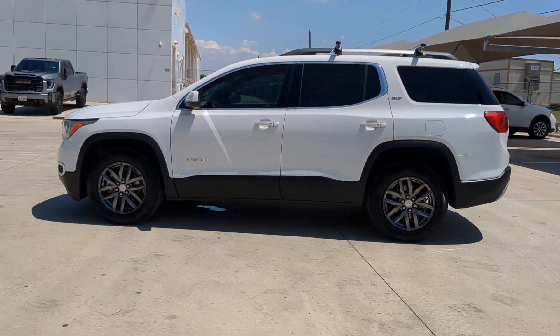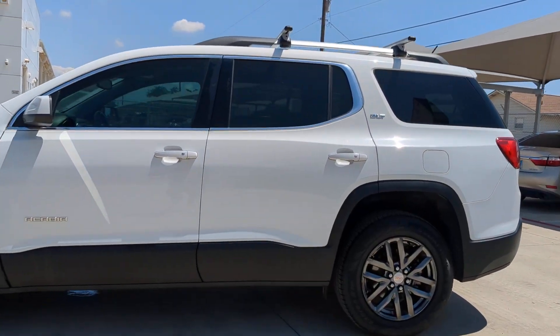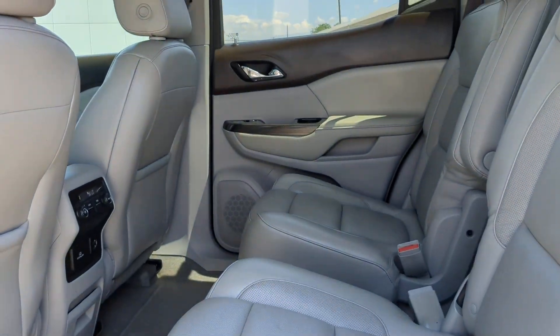The following are some of this vehicle's highlighted options: lane departure warning, keyless entry, navigation system, 4-cylinder engine, and satellite radio.